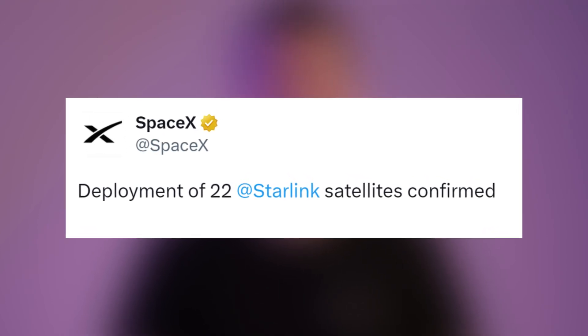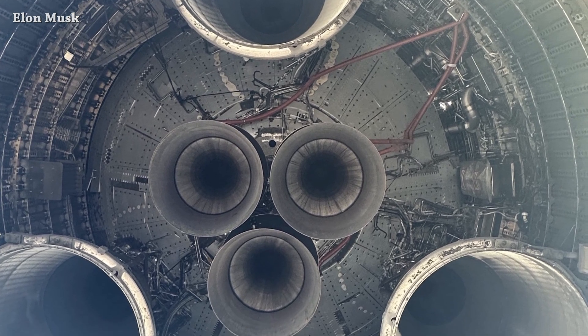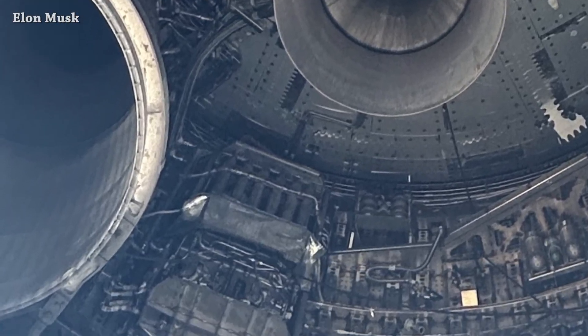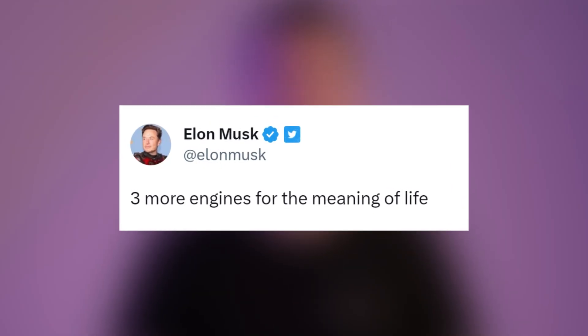Elon shared a picture captured from Ship 25. Enjoy watching the hydraulic power unit for the last time, because we won't see this one in future ships. He said 'three more engines for the meaning of life.'